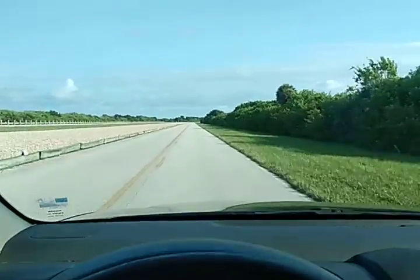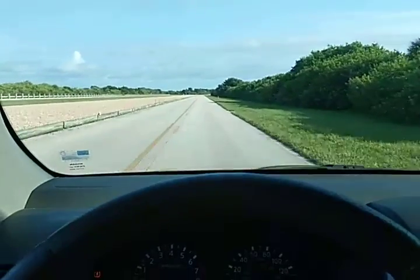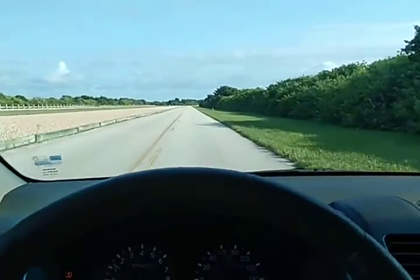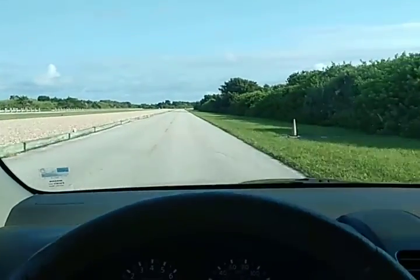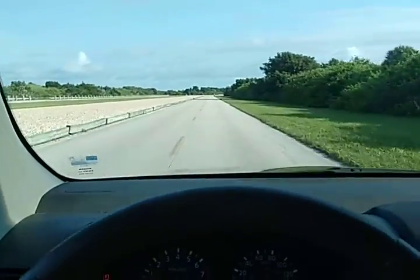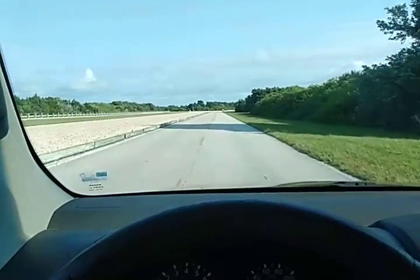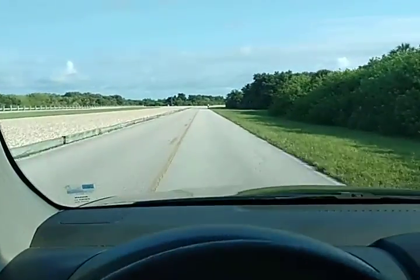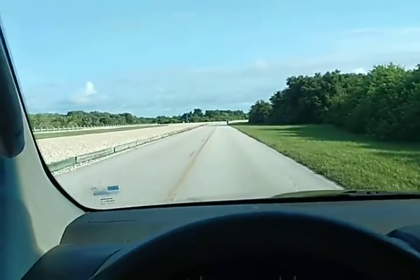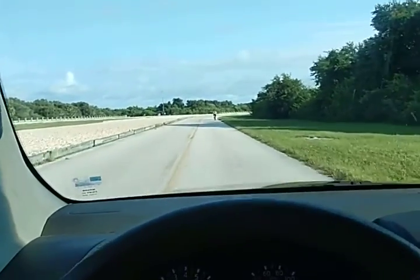Looks like I'm not the only one out here today — I've got a bicyclist. Must be one of the pad technicians or someone like that, riding a bicycle down through here. Got to get a little exercise while on their lunch break or something. Not very many people get to ride a bike up to a rocket, but this gentleman is going to get that chance.